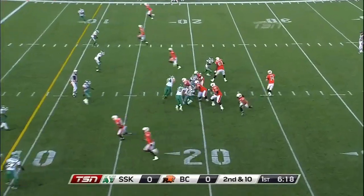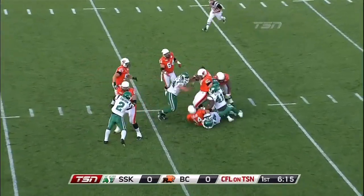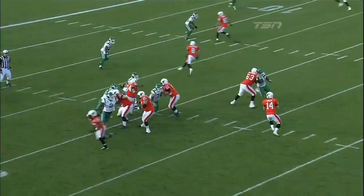That brings up second and ten. Lulek drops back, feels some pressure, and he is brought down.